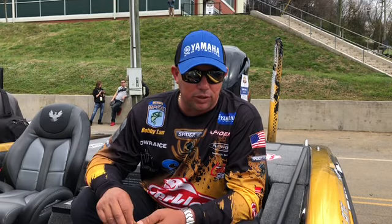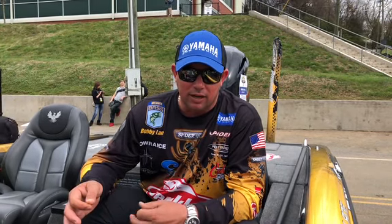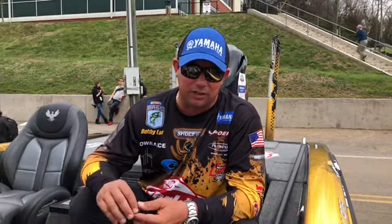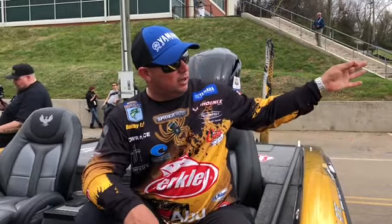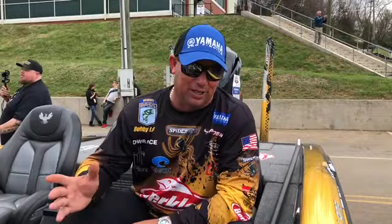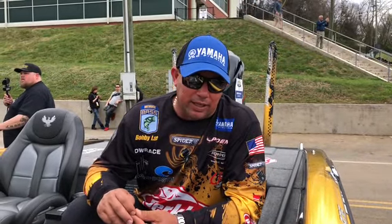We've been dealt with a ton of conditions this week, from freezing cold to raining to windy to thunderstorms to sunny. Now it's about 75 degrees and the wind's blowing out of the west, so we know that we have a cold front coming. It's supposed to be 30 in the morning, so you have to keep an open mind in these kind of events.